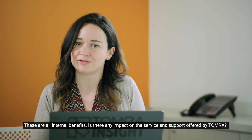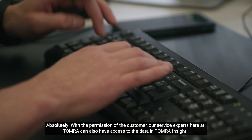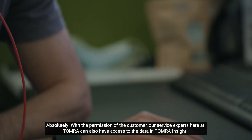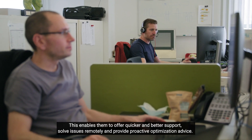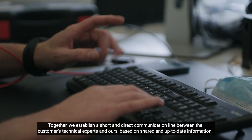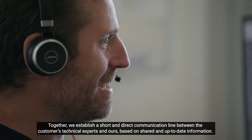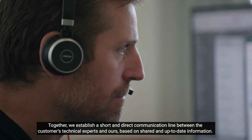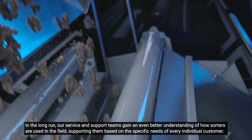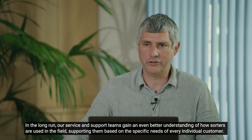These are all internal benefits. Is there any impact on the service and support offered by Tomra? Absolutely. With the permission of the customer, our service experts here at Tomra can also have access to the data in Tomra Insight. This enables them to offer quicker and better support, solve issues remotely and provide proactive optimization advice. Together, we establish a short and direct communication line between the customer, technical experts and ours, based on shared and up-to-date information. In the long run, our service and support teams gain an even better understanding of how sorters are used in the field, supporting them based on the specific needs of every individual customer.